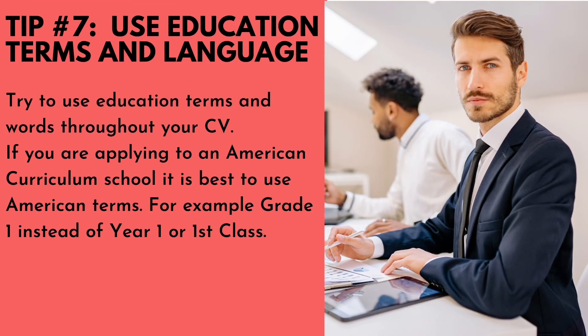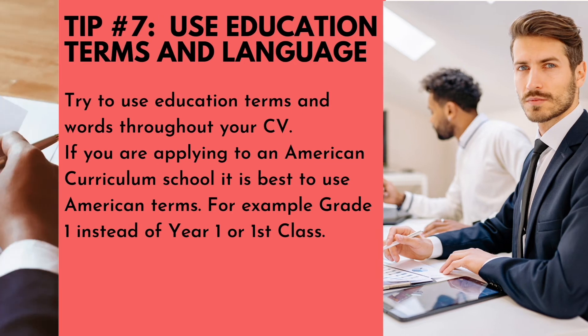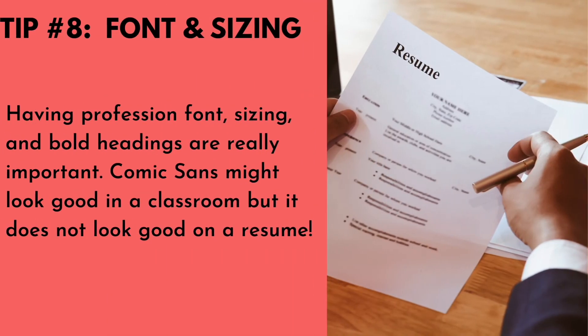Number seven: educational terms and language. Try to use educational terms and words throughout your CV. If you are applying to an American curriculum school, it is best to use American terms — for example, 'grade one' instead of 'year one' or 'first class.'